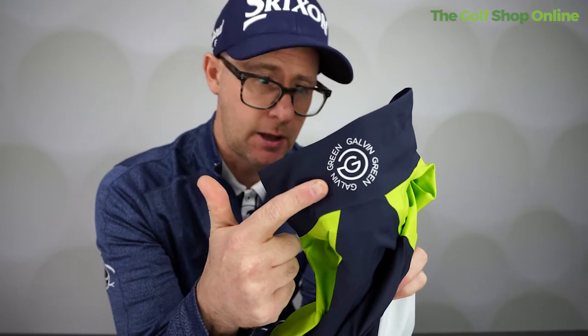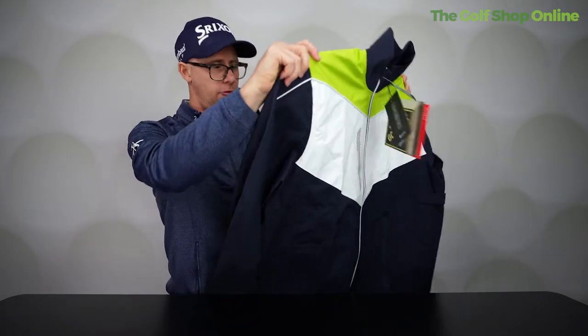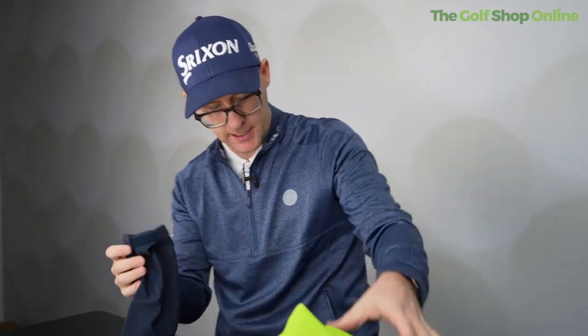You get very good styling with Galvin Green products as well — modern, trendy looks, great cuts, amazing finishes, and clever ideas around the arms to make sure water isn't getting in.